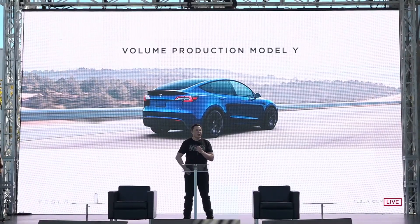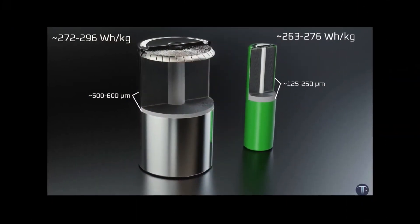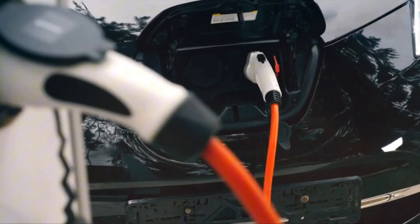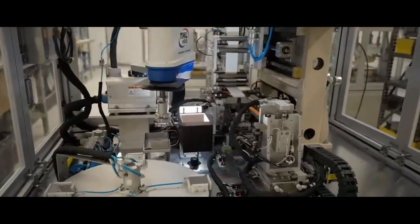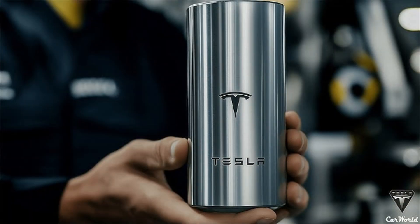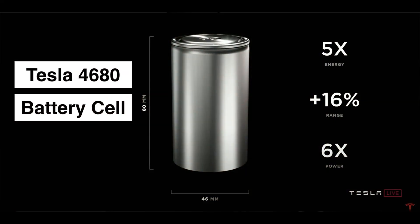Tesla just dropped a bomb on the EV world, and no, it's not a new car. It's something even bigger: a brand new battery that might change everything. We're talking longer range, faster charging, cheaper production, and maybe the final nail in the coffin for gas-powered cars. So what's so special about Tesla's newest battery? Why are experts calling it a game-changer? And is this the breakthrough that finally makes EVs the obvious choice for everyone? Let's get straight into it.